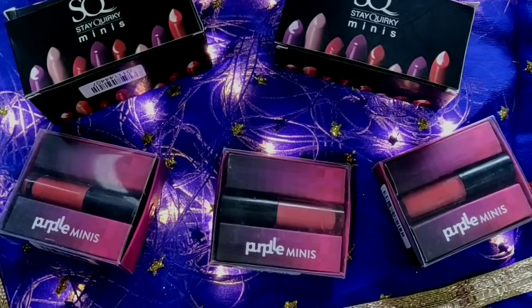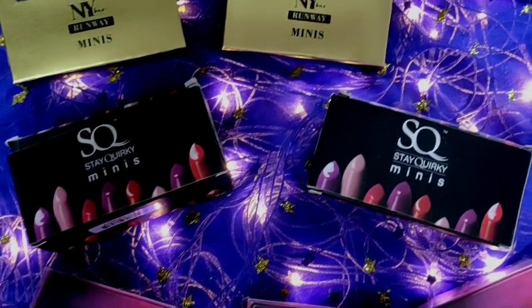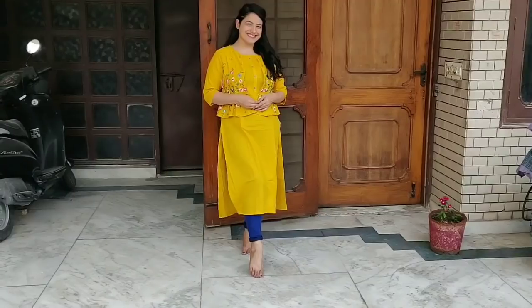In today's video, we are also going to see a lot of affordable lipsticks which are under 50 rupees. You can also get a lot of good quality lipstick.